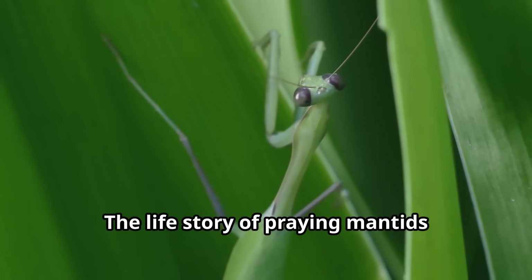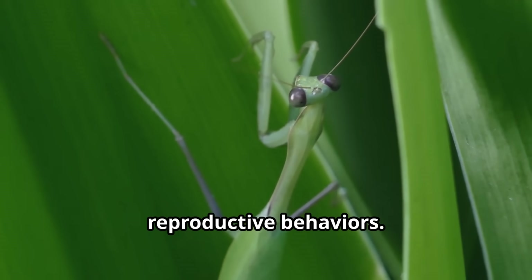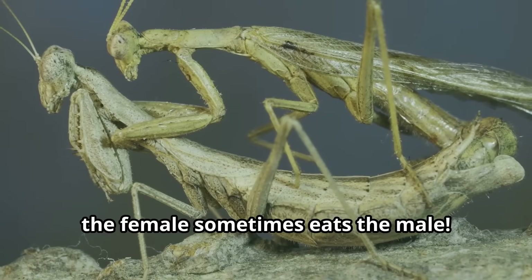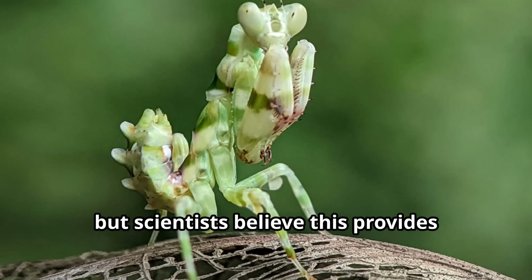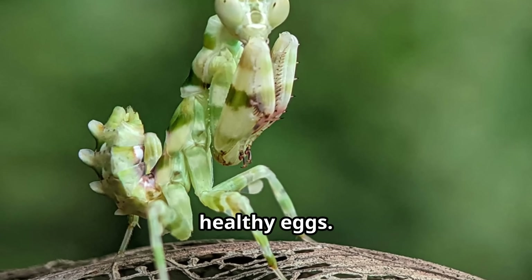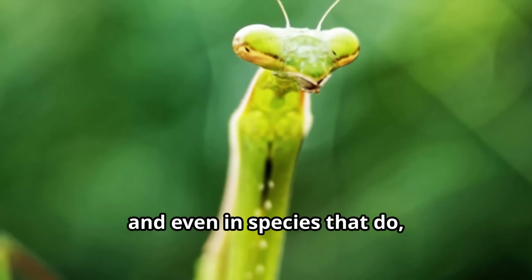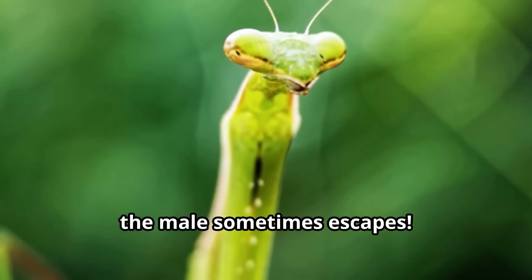The life story of praying mantids includes one of nature's most unusual reproductive behaviors. After mating, the female sometimes eats the male. Scientists believe this provides extra nutrition for the female to produce healthy eggs. Not all mantis species do this, and even in species that do, the male sometimes escapes.